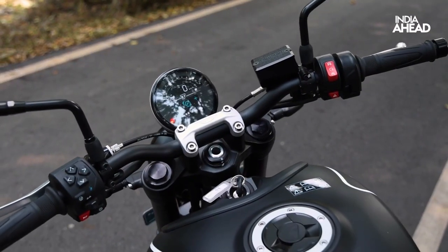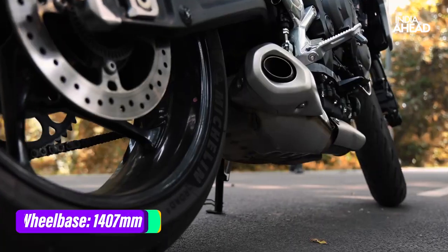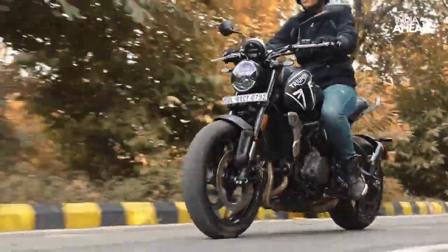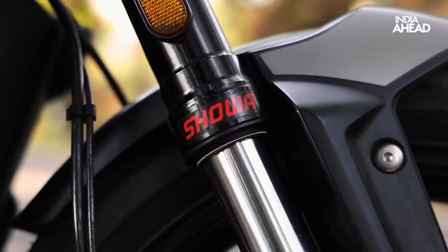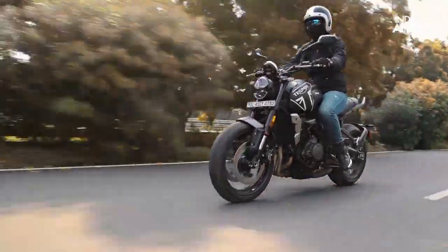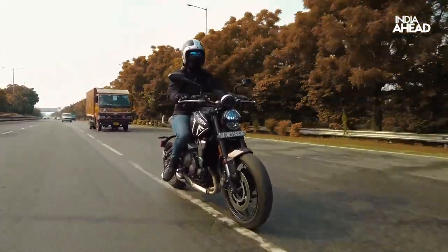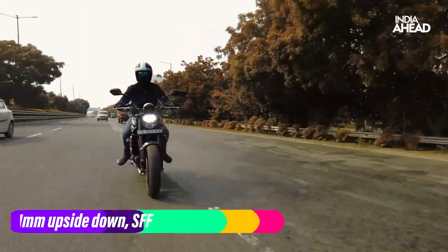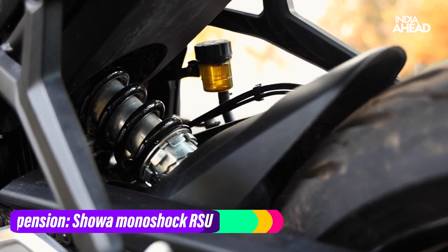The handling character of the motorcycle is great — it feels well-controlled around corners, and the Michelin Road 5 tyres do their job well of sticking to the ground, giving you confidence to attack corners at high speeds. The Showa suspension is set up well, even though you only get preload adjustability on the rear, and the traction control feels tailored to new riders but is far too intrusive for seasoned riders.